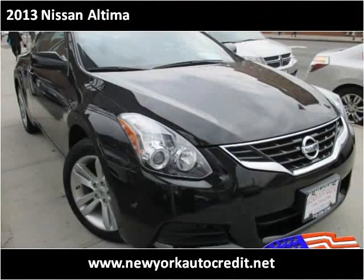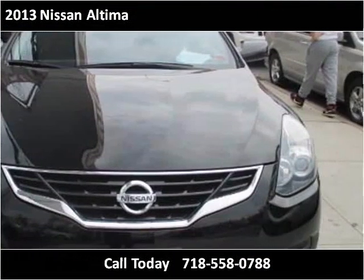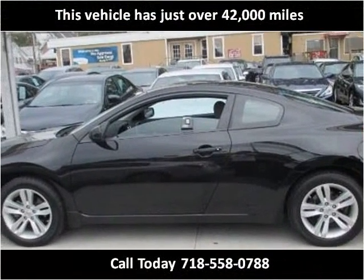This 2013 Nissan Altima is available from Hillside Auto Mall. This vehicle has just over 42,000 miles.